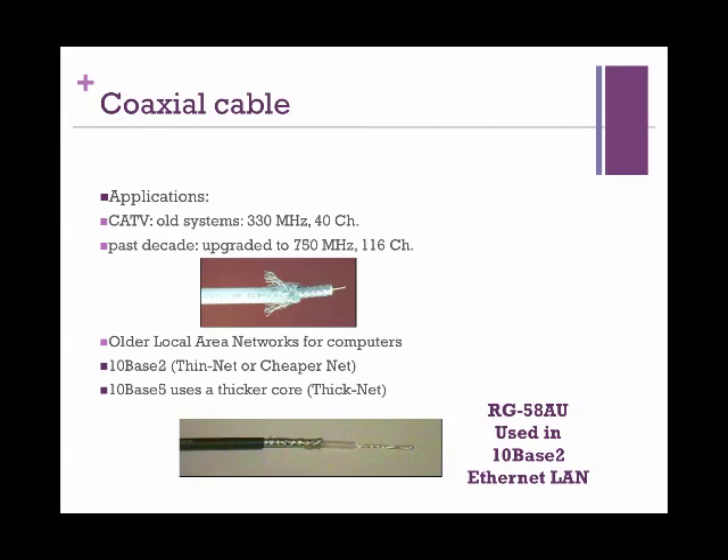RG58 is a type of coaxial cable often used for low-power signal and radio frequency connections. The cable has a characteristic impedance of either 50 or 52 ohms — ohm being the unit for resistance. Most two-way radio communication systems such as marine, police, and fire radios are designed to work with 50-ohm cable. RG58 was once widely used in thin Ethernet, providing a maximum segment length of 180 meters, but has been completely replaced by twisted pair cabling such as Category 5 in data networking applications.